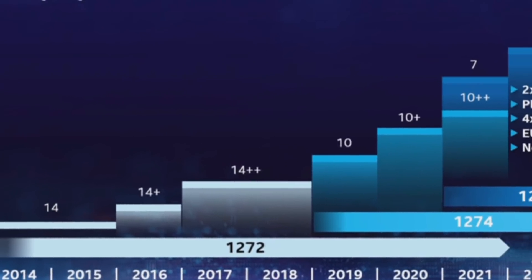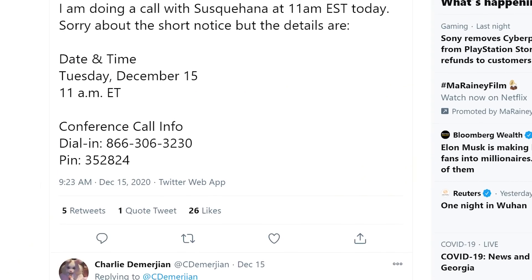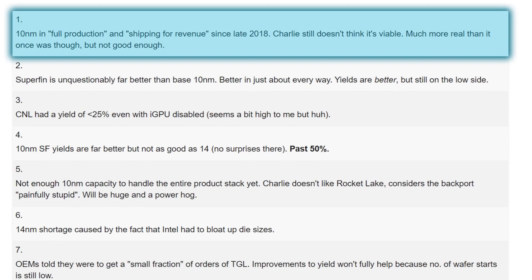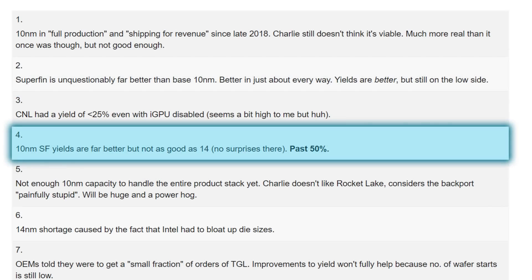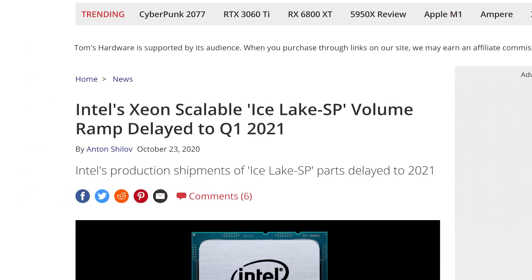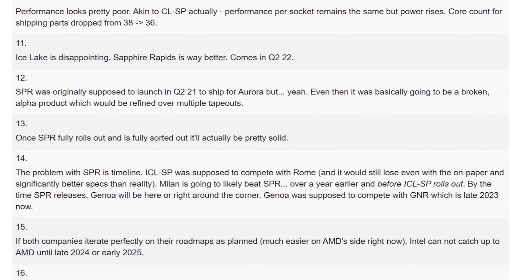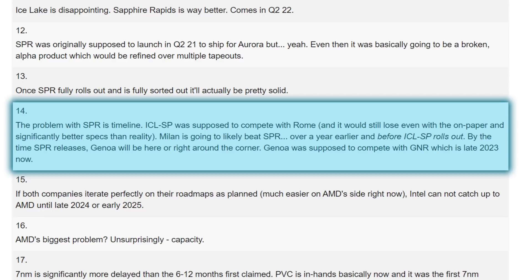Next up, Intel is still having major issues with both their 10nm and 7nm processes. During a conference call with investment technology firm Susquehanna, Semi-Accurate's Charlie Demerjian shed some light on the difficult position Intel is in. The discussion was summarized by a Reddit user. Charlie still doesn't think Intel's 10nm process is viable. Their new 10nm SuperFin has much better yields, but apparently still not as good as 14nm. That's why we still haven't seen 10nm desktop CPUs, and Intel's Ice Lake server chips have been delayed again until Q2 or Q3 of next year. Their next-gen Sapphire Rapids architecture is looking good for 2022, but Ice Lake will likely be facing AMD's Milan, which is the successor to AMD's Rome — and Rome already looks to beat Ice Lake. The same can likely be said about Sapphire Rapids.